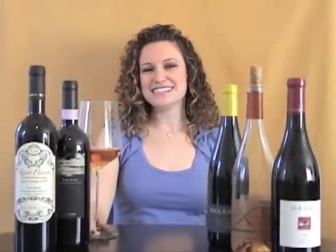Hey Menuism readers! My name is Eti Luenstein and I'm the founder and owner of Plonk Wine Merchants. How can you tell if a wine has gone bad? If it's somehow been tainted or corked in some sort of way?